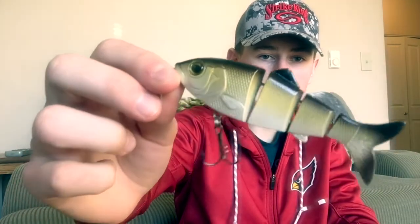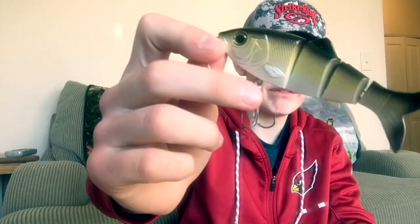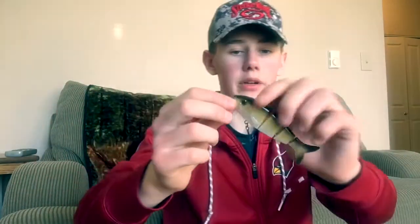So with that being said, we can get into the stuff that I got. To start this off, we're going to go straight into the hard baits. This is a Reaction Strike 4-inch Fast Fall Swim Bait. This thing has four sections, one very, very sharp hook, and a very solid body frame. I cannot wait to fish this for some post-spawn and pre-spawn largemouth.